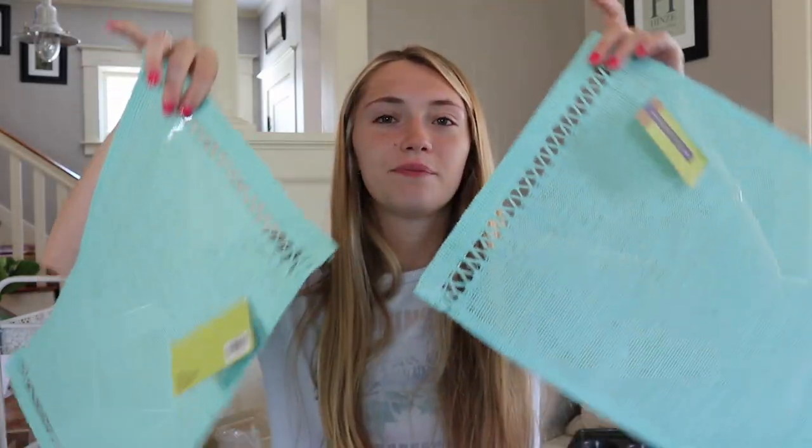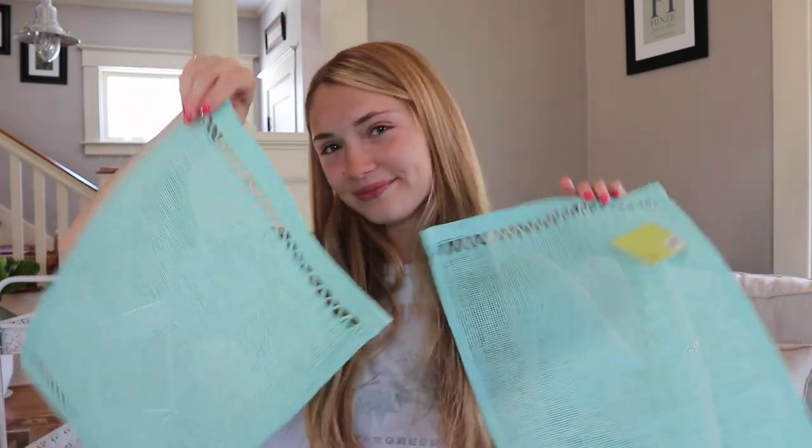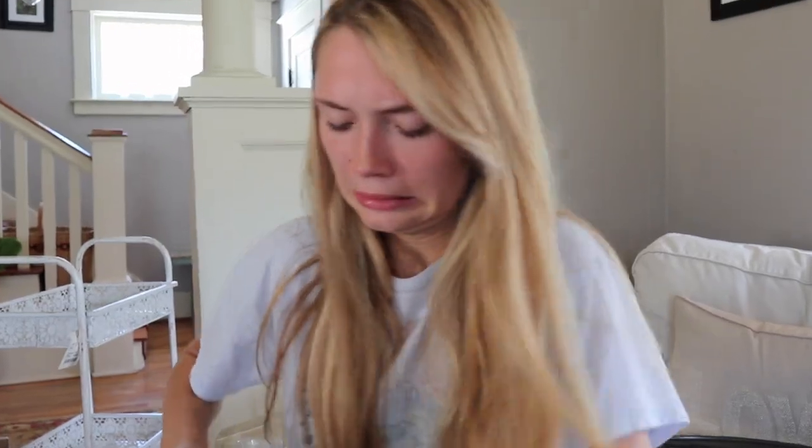I got these cheap placemats — we're going to do a white tablecloth and then use these for decoration. I got this Tupperware. Got this pot — or is this a pan? This is a pot. I don't remember buying this, but apparently we have a rose gold whisk.